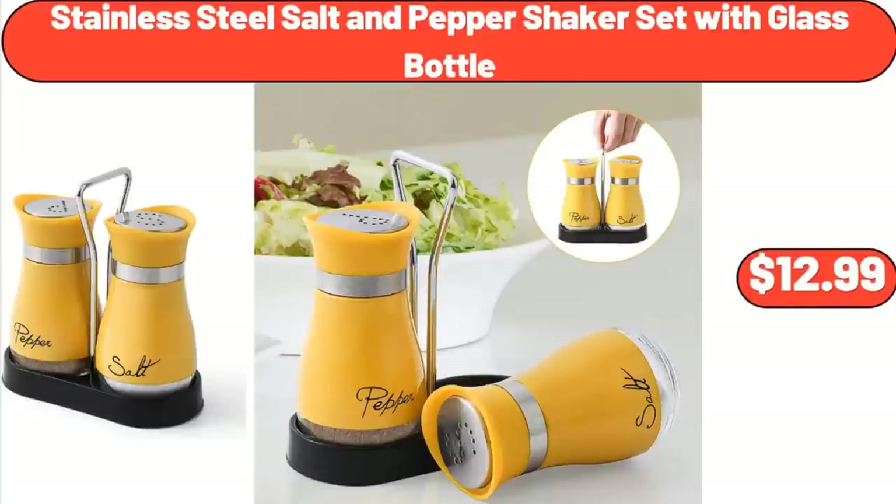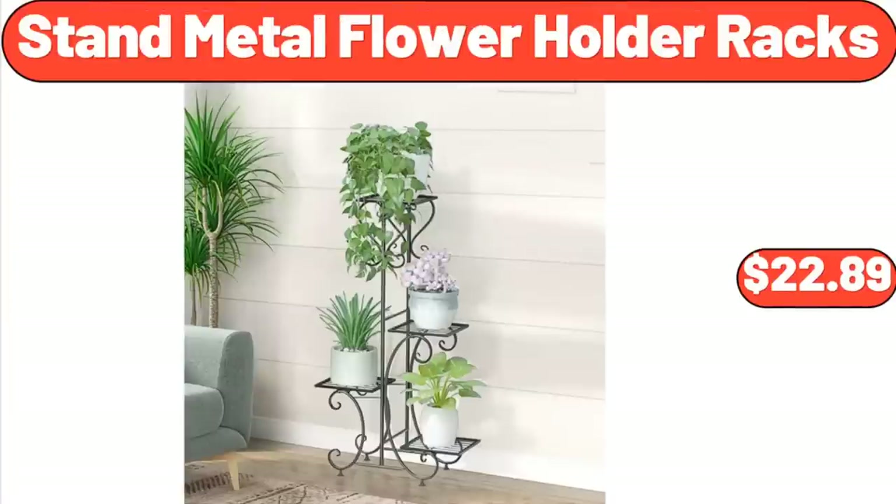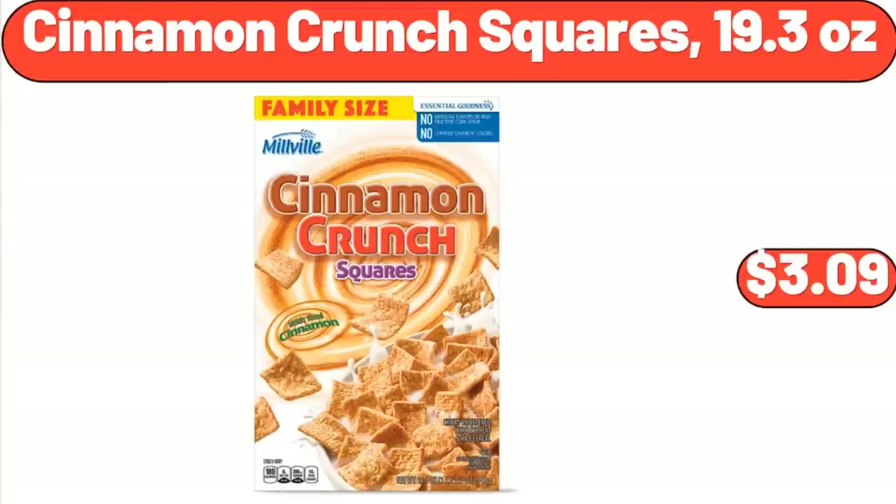Stainless Steel Salt and Pepper Shaker Set with Glass Bottle, $12.99. Stand Metal Flower Holder Racks, $22.89. Cinnamon Crunch Squares, 19.3 oz, $3.09.